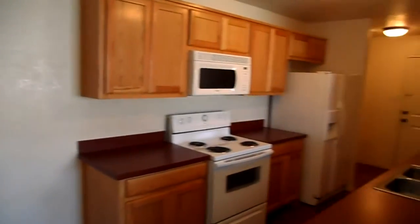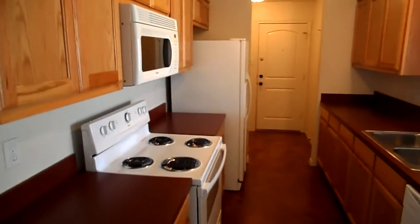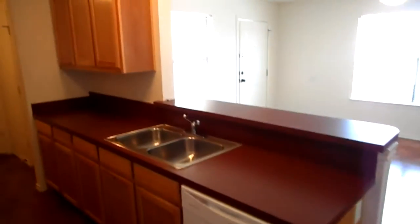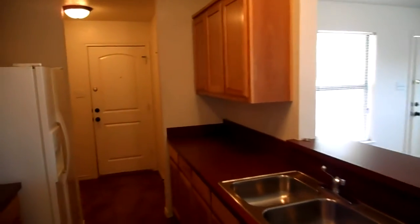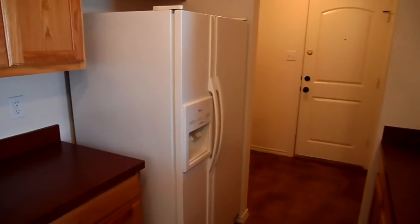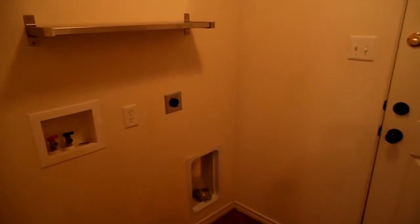The kitchen has white appliances. You've got the electric stove, microwave, dishwasher, lots of counter space, lots of cabinets, and a double door fridge. Washer and dryer hookups are here, and on the other side is pantry space.